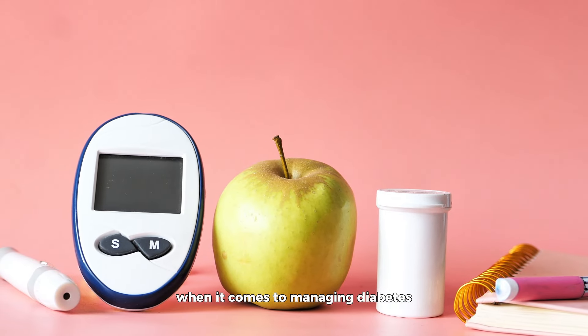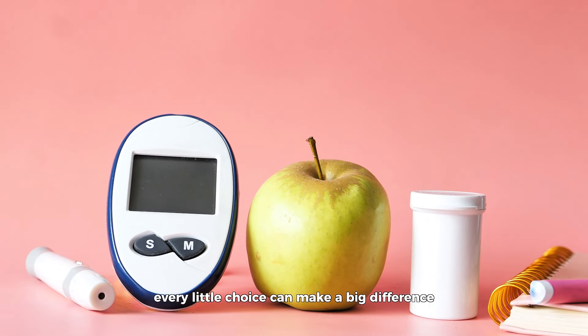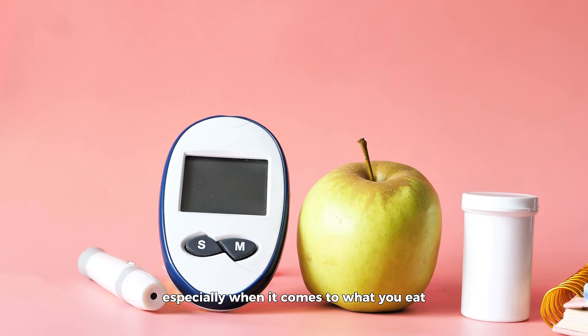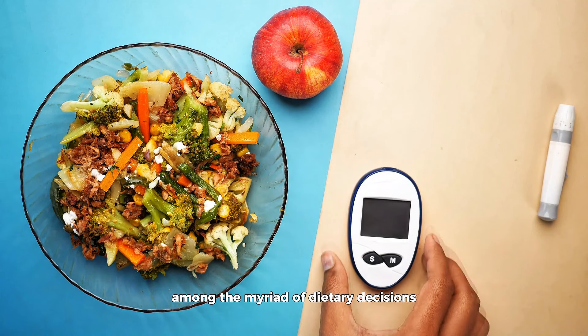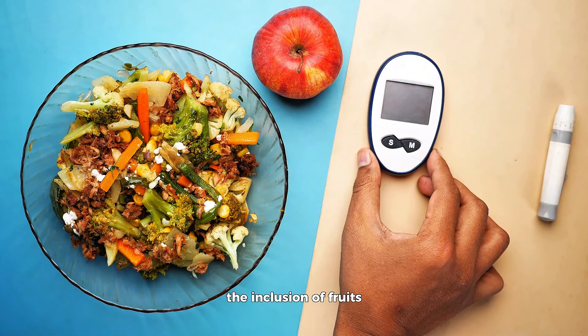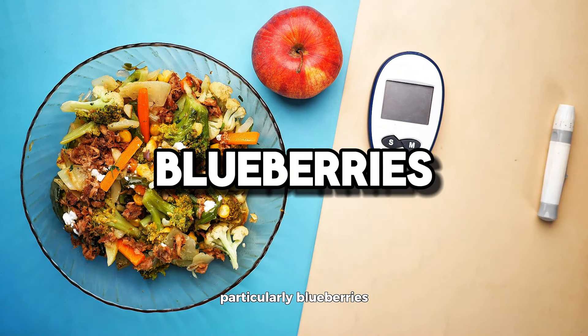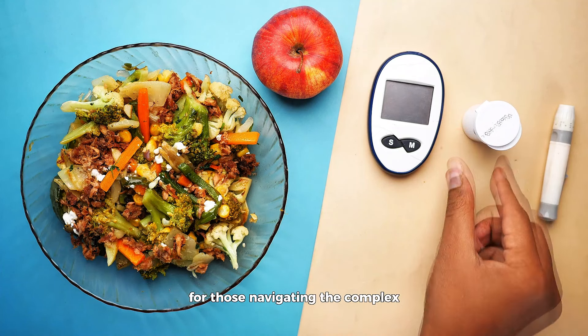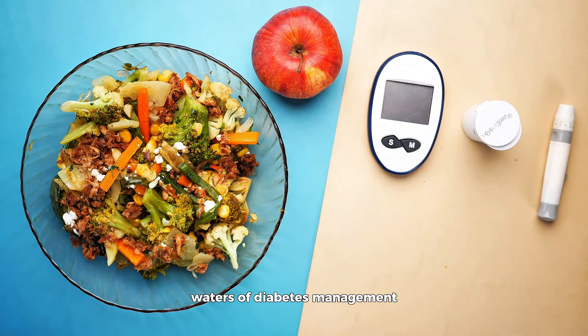When it comes to managing diabetes, every little choice can make a big difference, especially when it comes to what you eat. Among the myriad of dietary decisions, the inclusion of fruits, particularly blueberries, has garnered attention for its potential benefits for those navigating the complex waters of diabetes management.